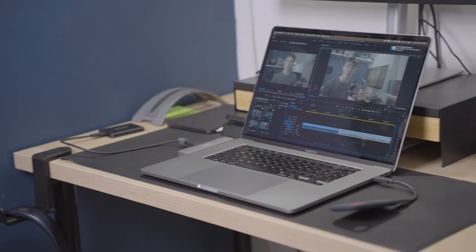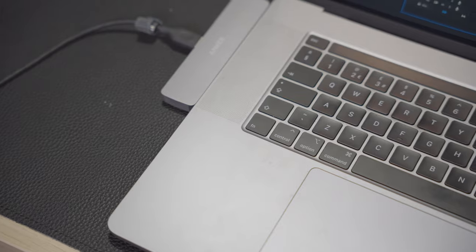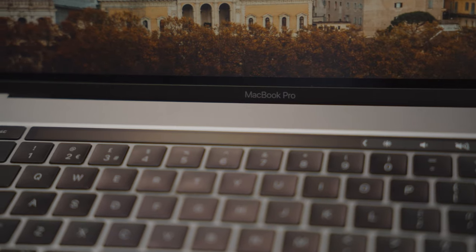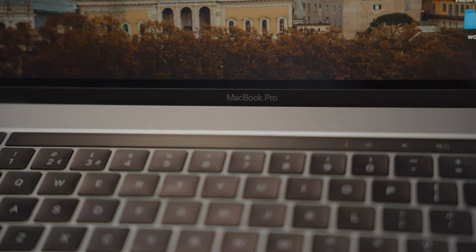Obviously this whole setup is powered by the Apple MacBook Pro — this is the 2020 edition, kind of base spec 16-inch MacBook Pro. This is something I'm looking to upgrade in the future, but at the moment it's doing the job I need it to. It does struggle a little bit with the 4K footage out of the A7 Mark IV, but it does the job for now.